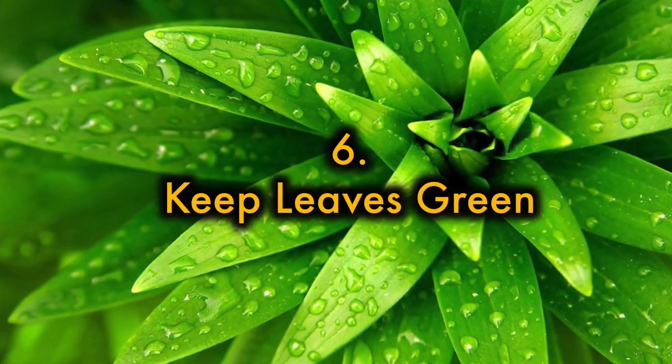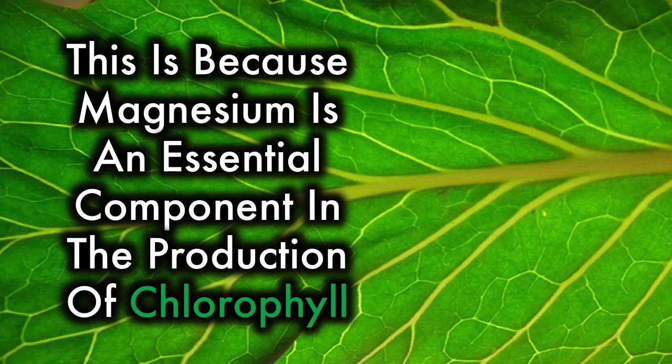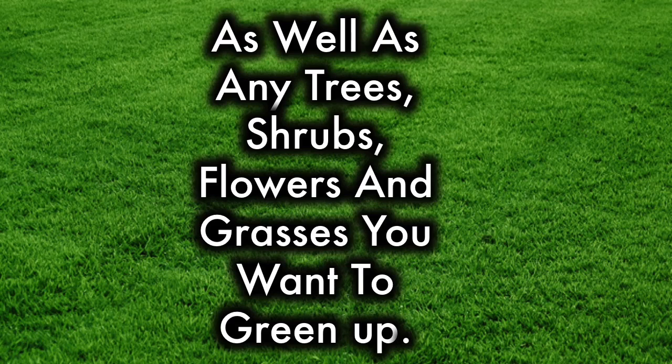6. Keeps leaves green. Plants that aren't getting enough magnesium can be identified by their yellowing leaves. This is because magnesium is an essential component in the production of chlorophyll. Try sprinkling Epsom salt around your plants to achieve healthier foliage. About 1 tablespoon per 12 inches of height once a month will benefit plants in your vegetable garden, as well as any trees, shrubs, flowers, and grasses you want to green up.